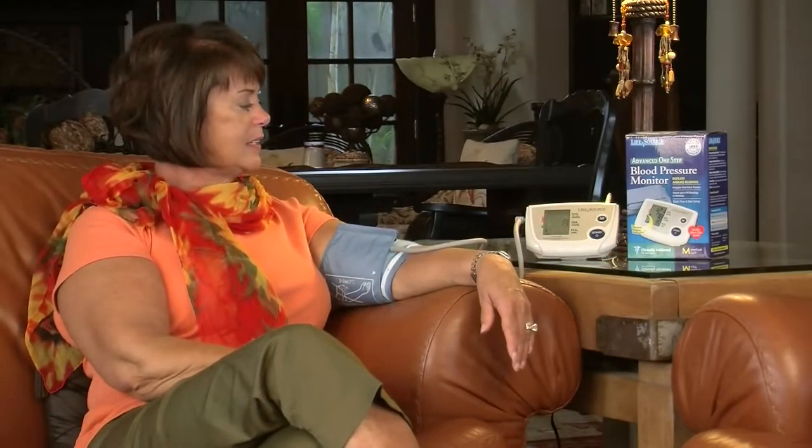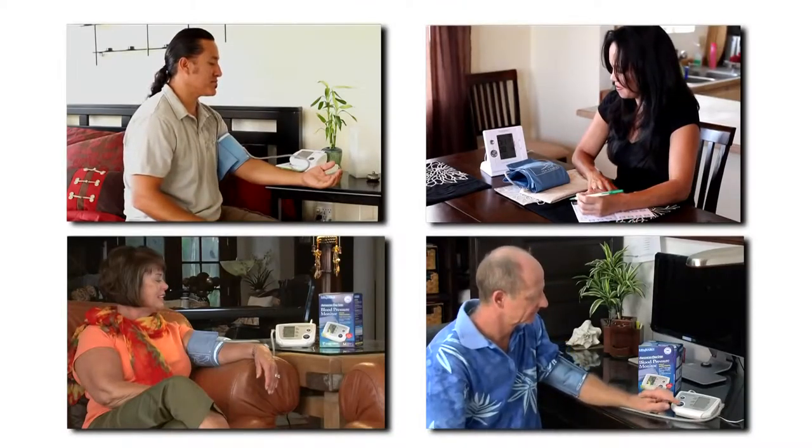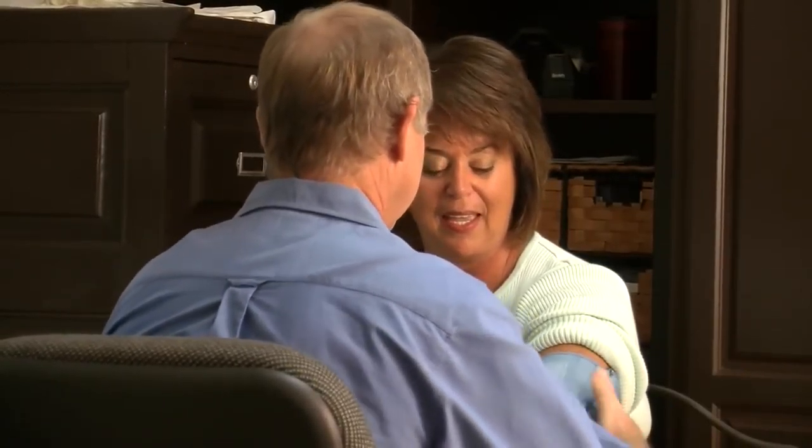Select a place you'll be comfortable using at the same time every day, whether it's your bedroom, living room, office, or the kitchen table. Avoid caffeine and alcohol before you take a reading, and talk to your doctor about whether any medications you're taking will affect your blood pressure results.